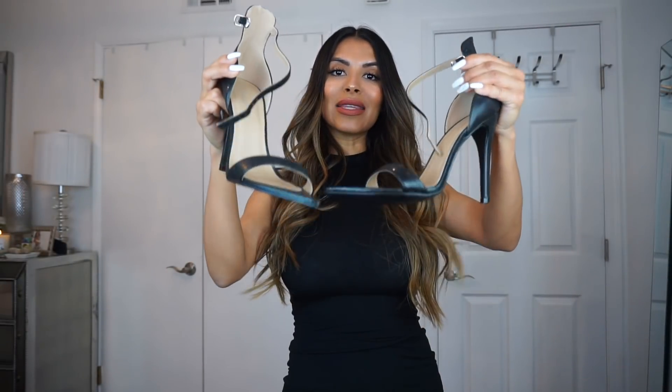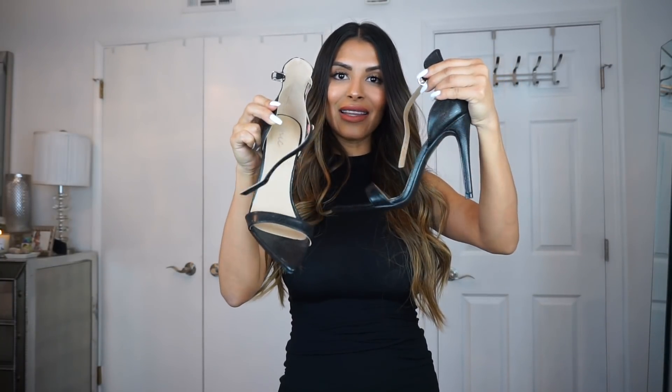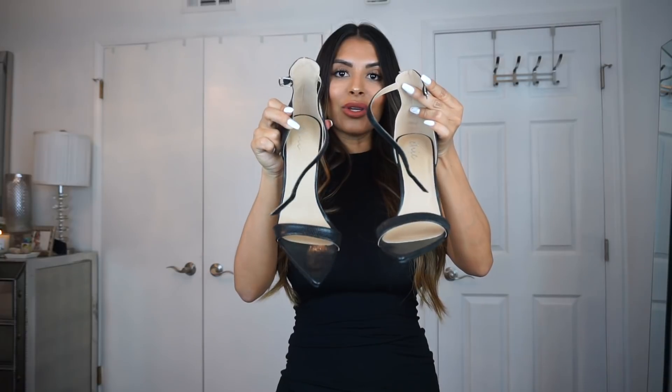I paired the dress with the same black pointy heels. Like I said, I'm really obsessed with these — I love them. I'll show you guys a picture from my photo shoot so you can see how cute it looks.